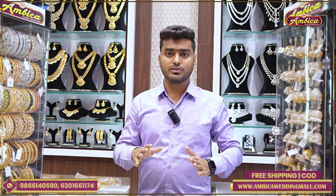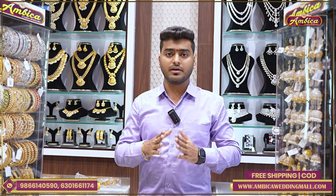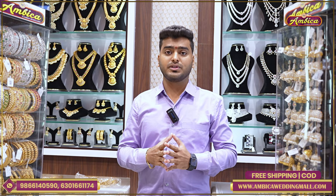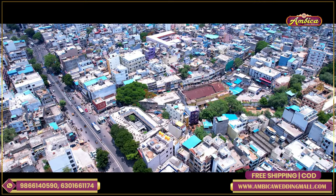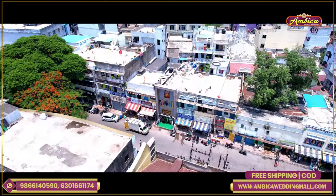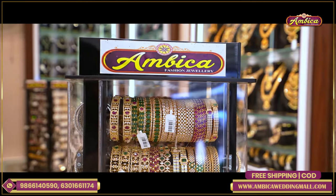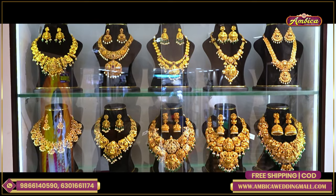Hi viewers, welcome back to Ambika Fashion Journal story. I am going to buy exclusive collections in Switzerland. I am going to buy completely bridal layers — like pre-wedding shoots, bridal collections — complete exclusive masterpiece collections. Directly I am going to buy at wholesale prices. So I am going to buy exclusive collections in Switzerland.